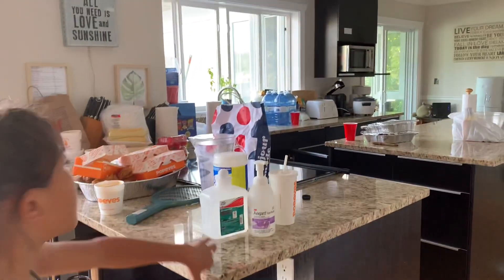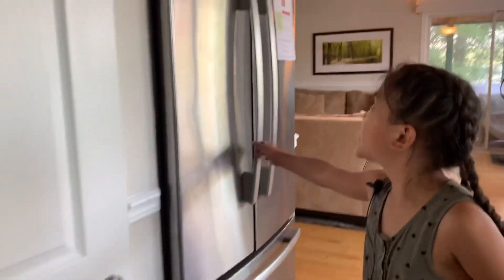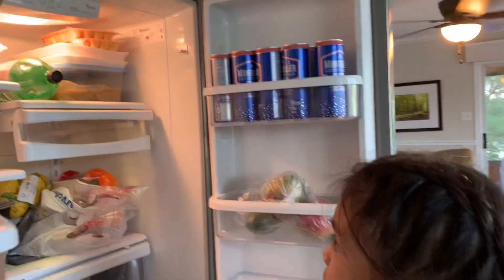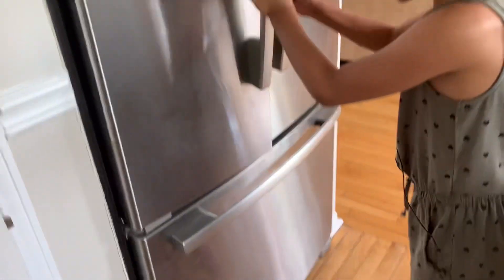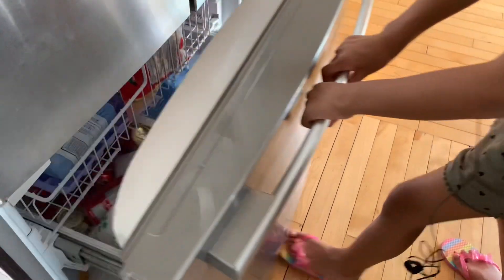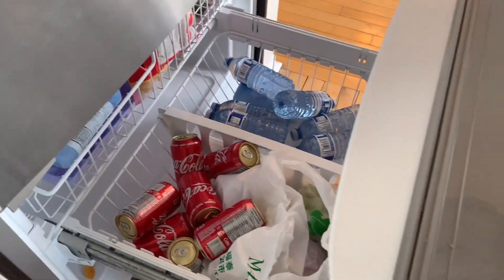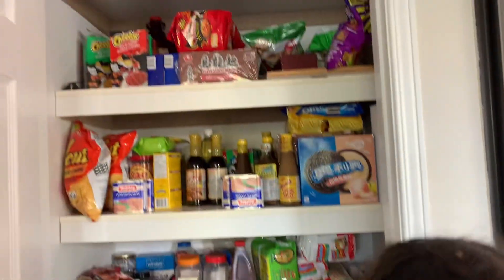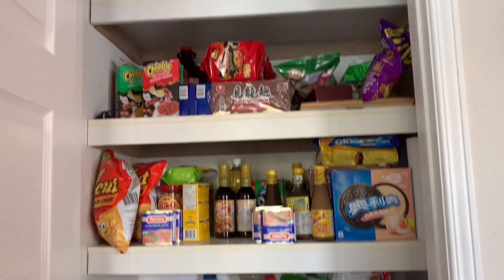So this is the kitchen. It's a little messy right now, but we're going to clean it up. So here we got the fridge. Then on the bottom we got like the freezer, cooler, whatever you want to call it, to keep our soft drinks. This is the pantry, where we keep all of the food.